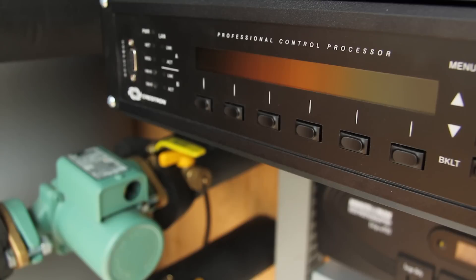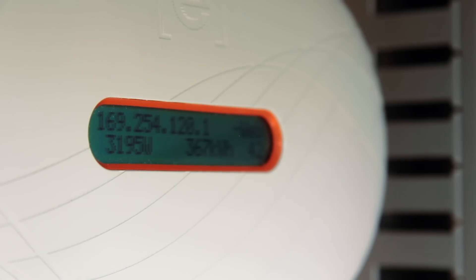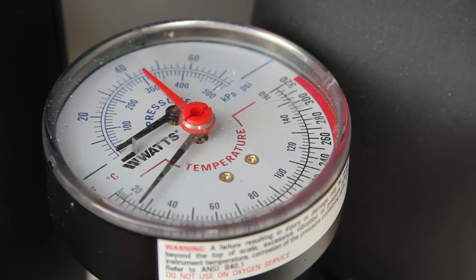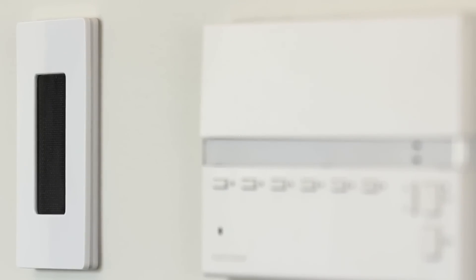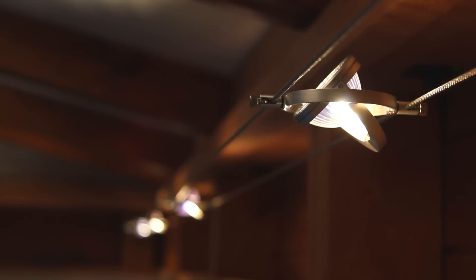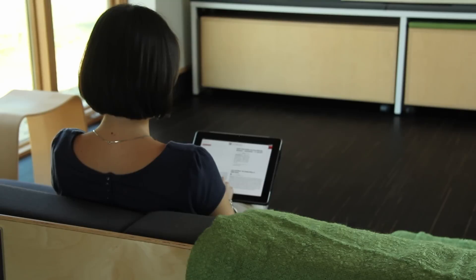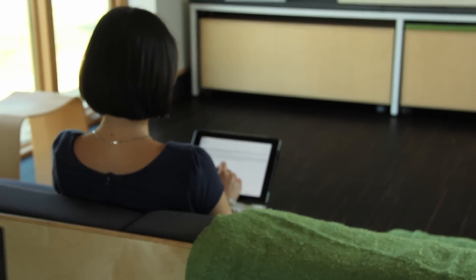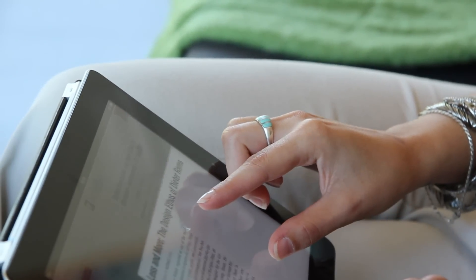A home automation system ties all of these systems together. Multiple sensors collect data on both indoor and outdoor climate conditions, and allow the system to control temperature, humidity, lighting, and other parameters. Through a convenient iPad application, residents can view climate information, as well as manually control the mini splits, lighting, and entertainment functions from any location.